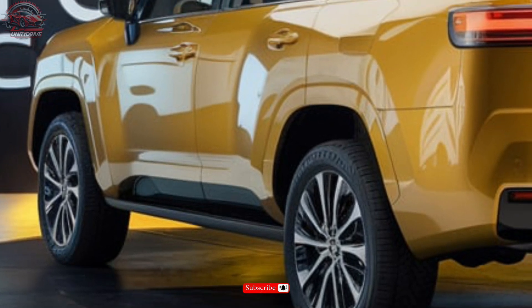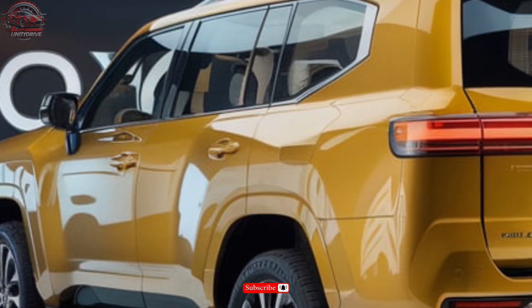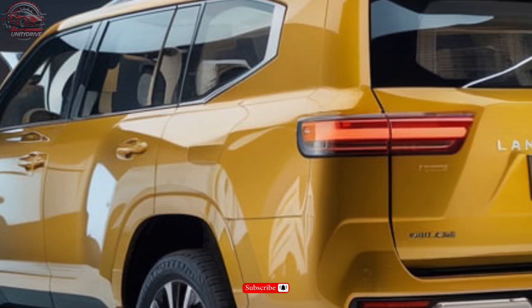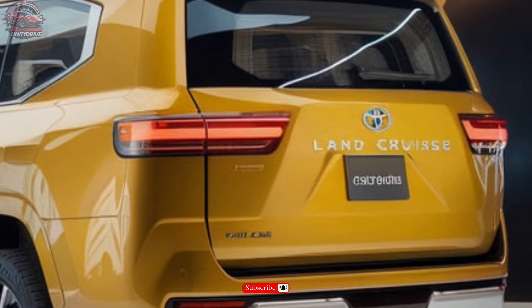The 2025 Land Cruiser boasts a twin-turbocharged 3.5L V6 producing 409 horsepower and 479 lb-ft of torque, paired with a 10-speed automatic transmission.